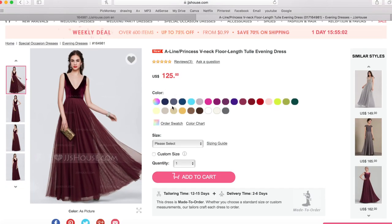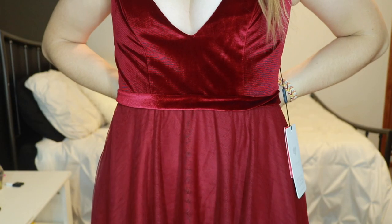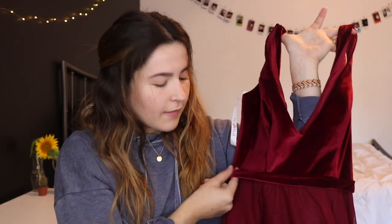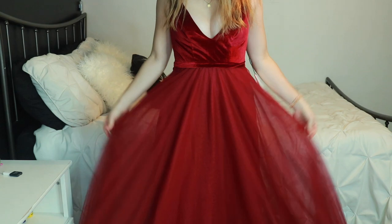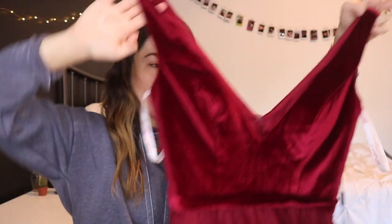So this is the dress they sent me. Their dresses don't have names, but the description of this one is: A-line princess V-neck floor length tulle evening dress, and I got it in the color burgundy. It has a structured V-neck, slightly thicker sleeves, and the back also has that V-neck effect. The top portion is velvet with a velvety belt, and then it goes into a tulle skirt with a couple of layers — some tulle underneath, an underskirt, and a layer of mesh tulle on top.